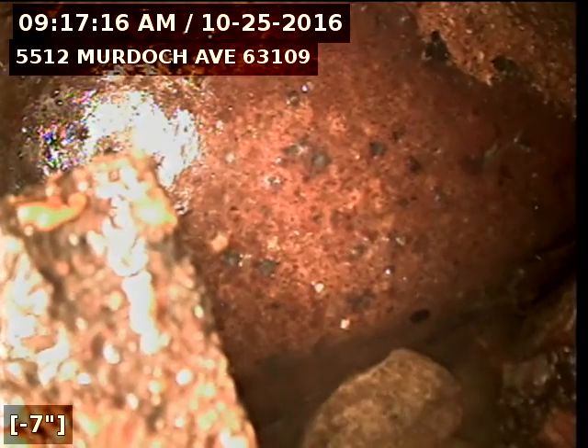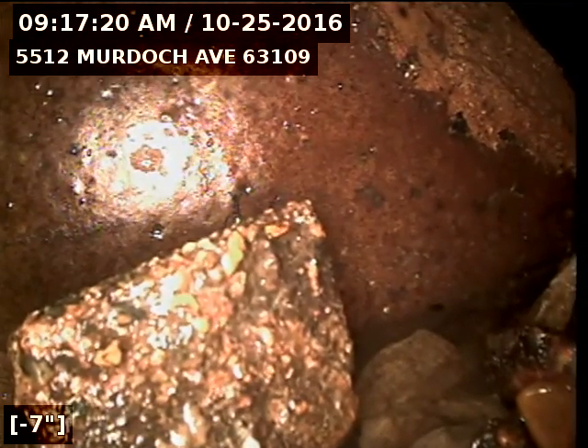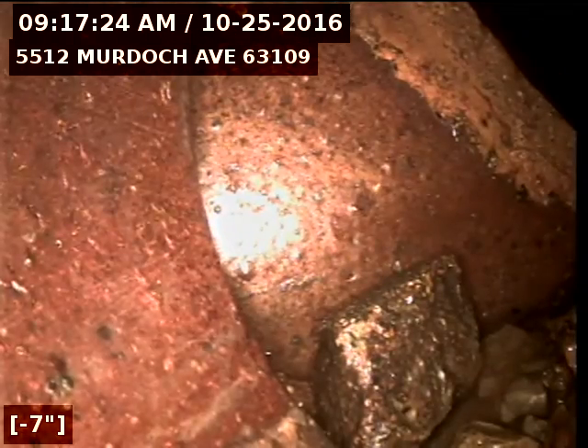You'll see the hub connecting this lateral to the main is broken and collapsing. I'm going to pull back slow so we can see what's going on here. That piece of clay is just broken out to the left and rocks are starting to fall in. Pretty clear image of it being broken right there.